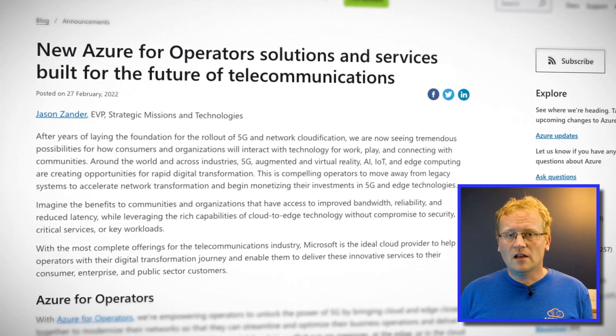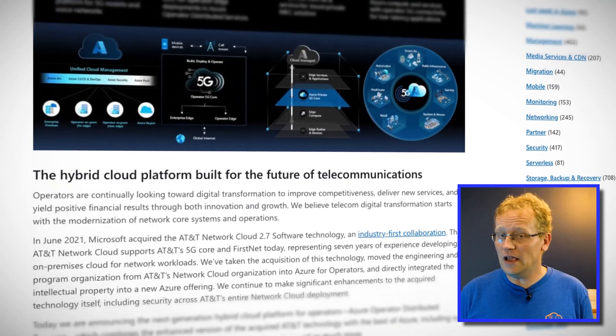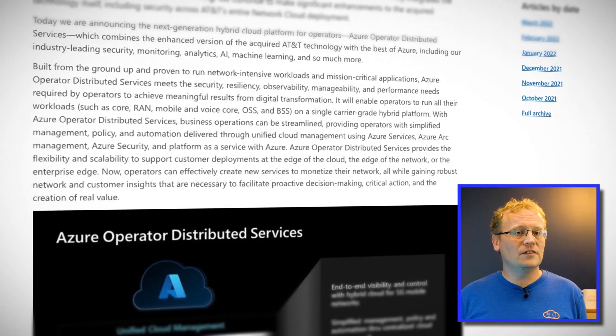This is a push to get telecommunication operators to use Azure for extending their reach and capabilities. After the first two rounds of operator integration into Azure in September 2020 and June 2021, this latest initiative called Azure Operator Distributed Services meets the security, resiliency, observability, manageability, and performance needs required by operators to achieve meaningful results from digital transformation — as Microsoft marketing eloquently puts it. Basically they want mobile operators to use Azure for their customers and products.